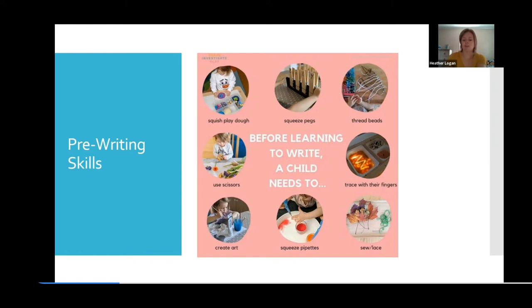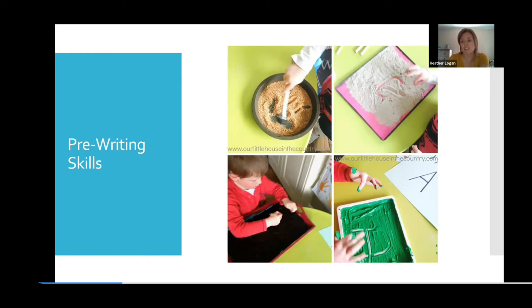Here are some other examples of things we can do as pre-writing skills: using popsicle sticks, fingers in sand, using paint — anything that we're able to feel, because it's also a sensory exercise. Smell and touch, because all of that makes meaning for young children.